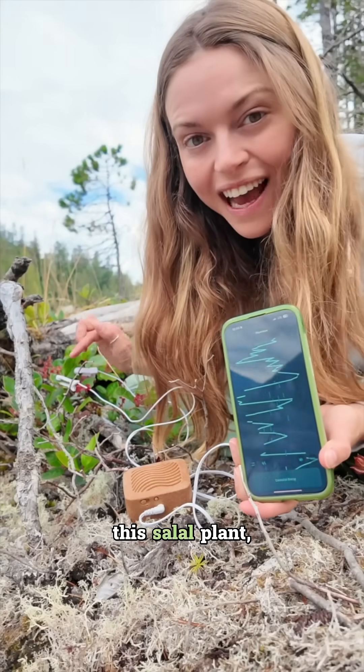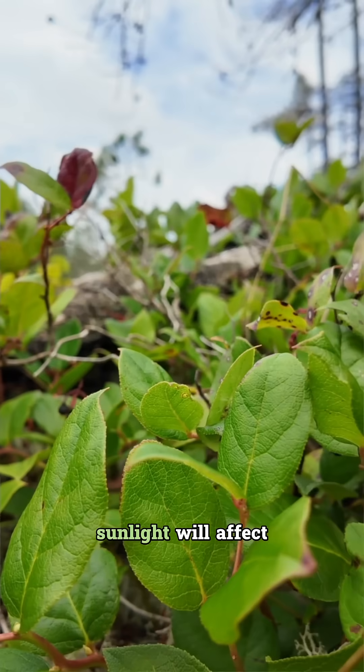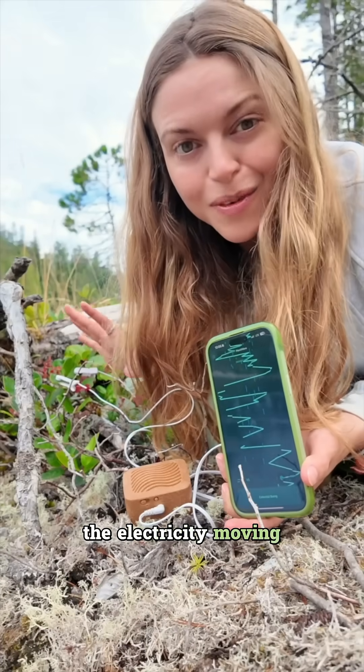I am testing out this salal plant and it's in the shade and it's very still. So let's see how sunlight will affect the electricity moving through this plant.